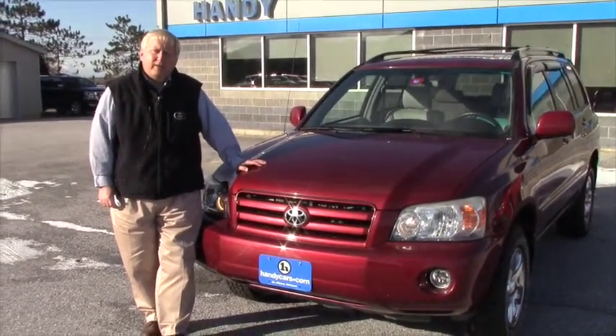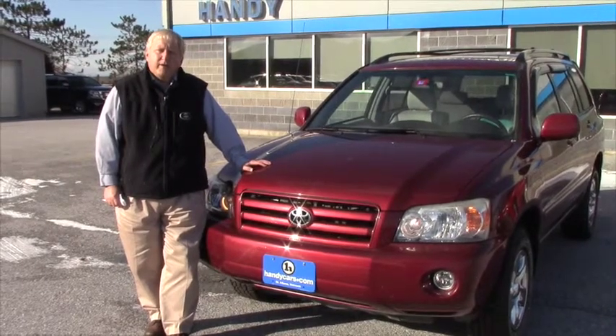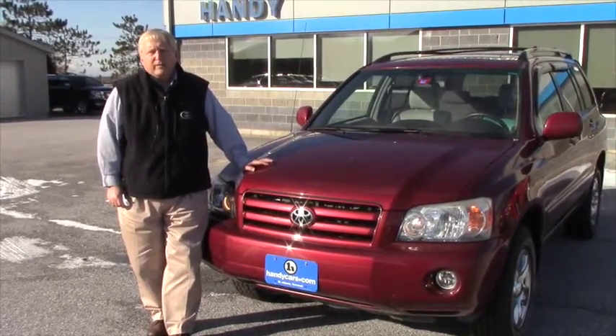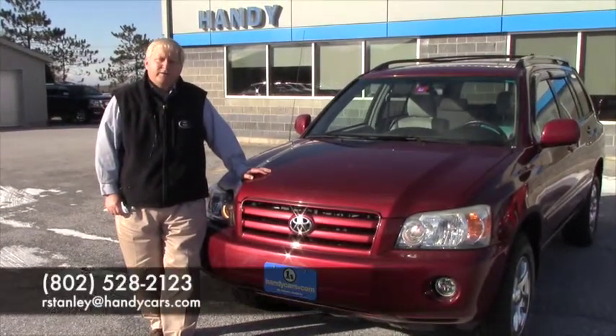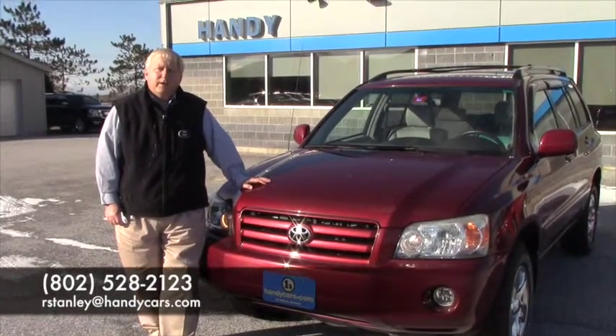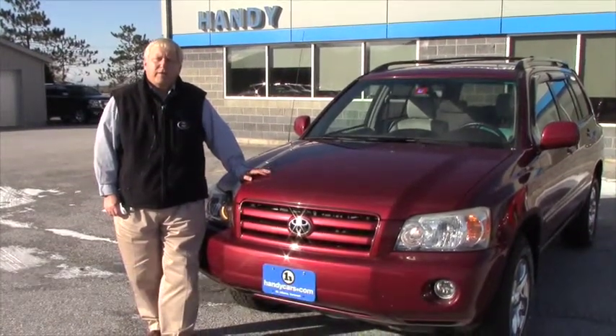Again, I'd like to thank you for your internet inquiry. I look forward to working with you. It's Randy from Handy Chevrolet, St. Albans, Vermont, and my direct line is 802-528-2123. Thank you very much.